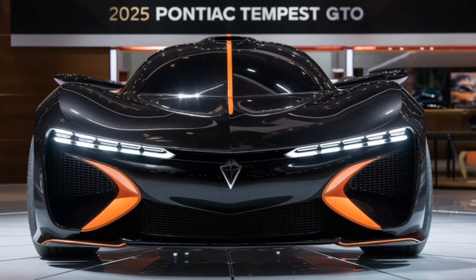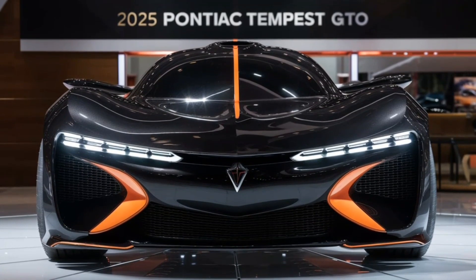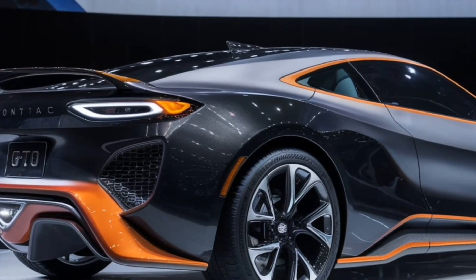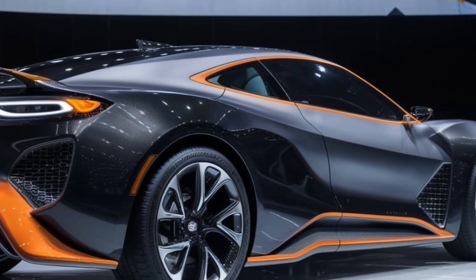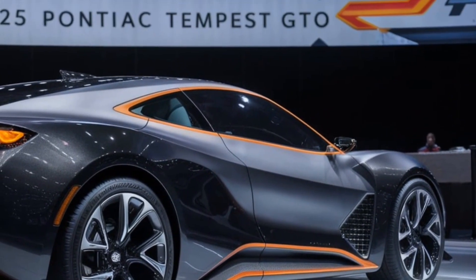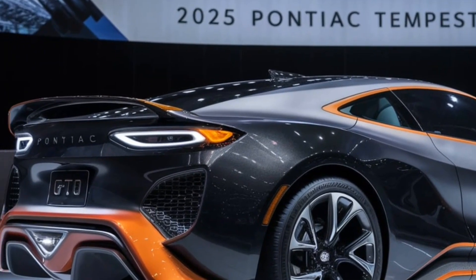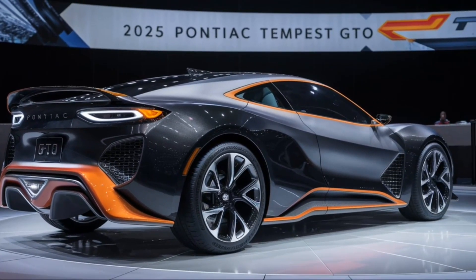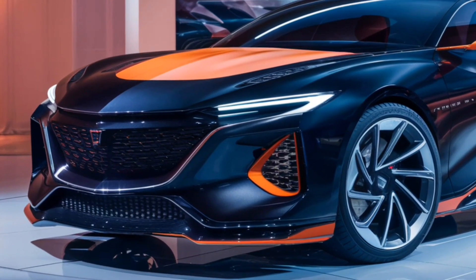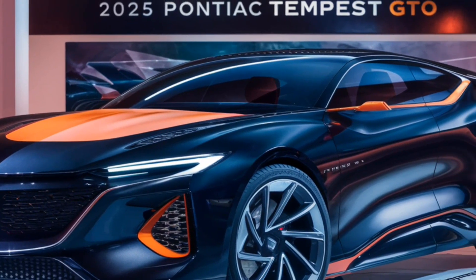Pontiac is back and they're bringing the heat with a car that perfectly blends classic muscle car heritage with cutting-edge technology. The first thing that grabs you about the 2025 Tempest GTO is its aggressive good looks — a modern interpretation of the iconic design with flowing lines that hint at the power lurking beneath the hood. Expect classic design cues like a sculpted hood and a fastback roofline that screams performance.